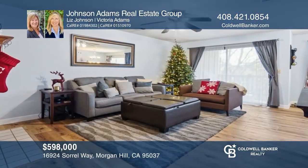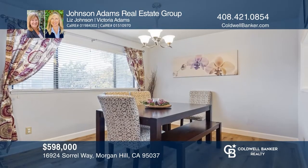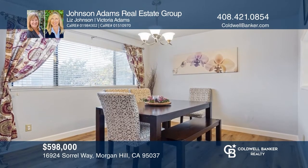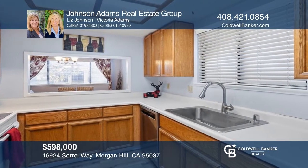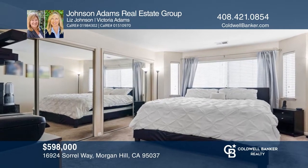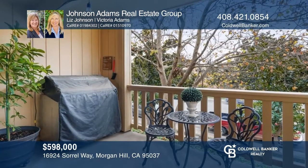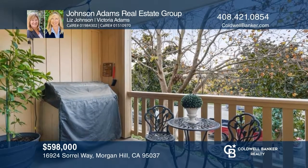Take a look at this lovely two-bedroom, two-bath home in the highly sought-after Morgan Village Complex. It features newer laminate flooring, inside laundry, a large bedroom suite, and an oversized two-car tandem garage. You can also enjoy relaxing on the private spacious balcony overlooking the tree-lined street. Want to know more? Call Johnson-Adams Real Estate Group today!